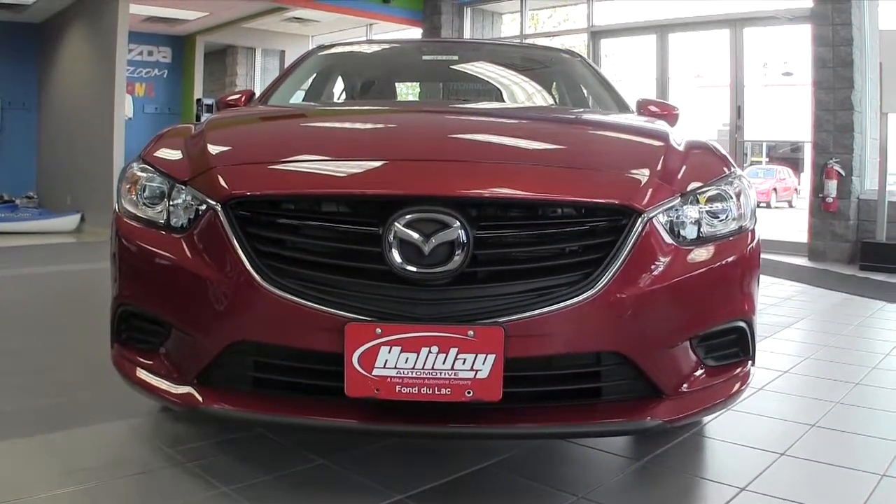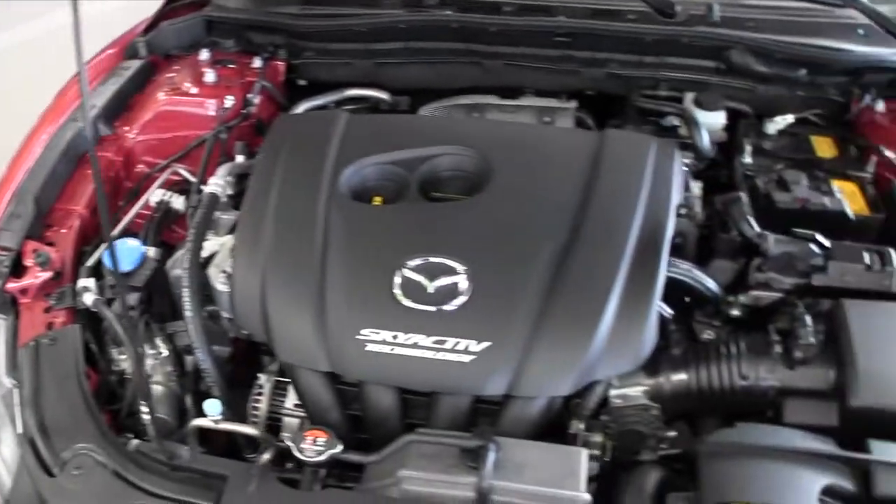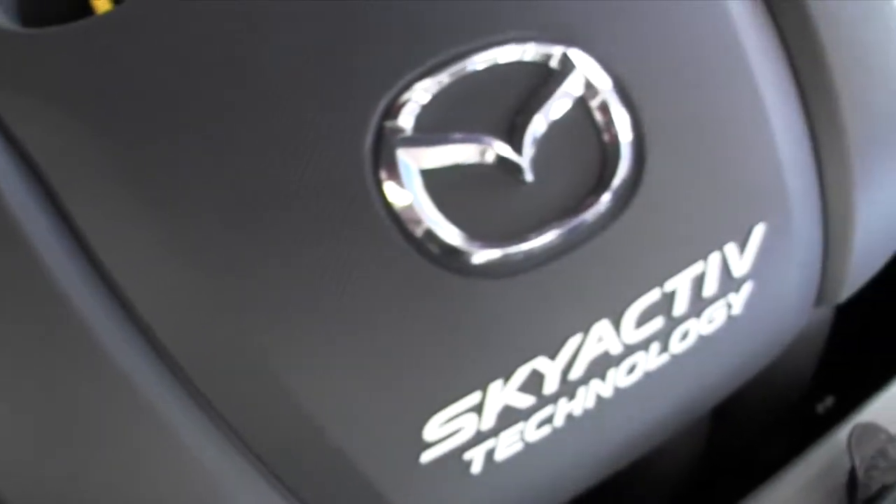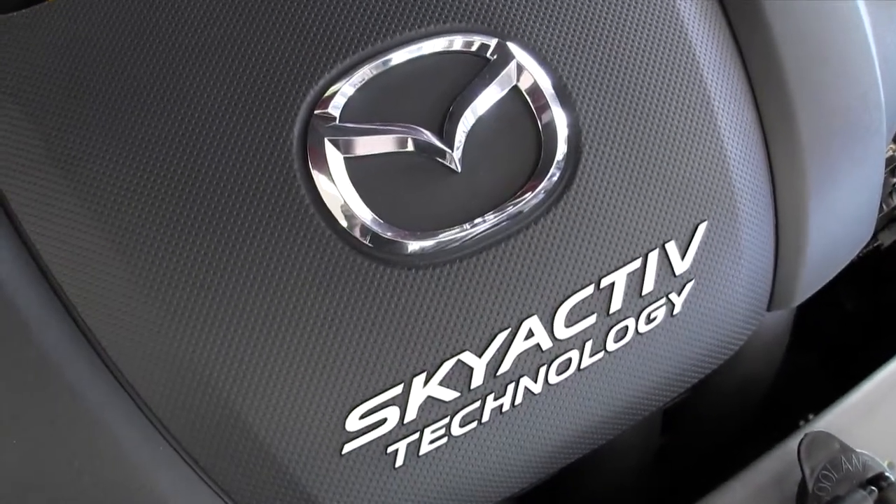What about under the hood? All-aluminum engine — it really boils down to it, it utilizes every single ounce of energy that the gas gives it. 38 miles per gallon on the highway — you can't beat that. So lighter materials means I'm not going to the pump as much. Exactly — it's going to be a long time before you go to the gas station. 38 miles per gallon on a non-hybrid. That's impressive.